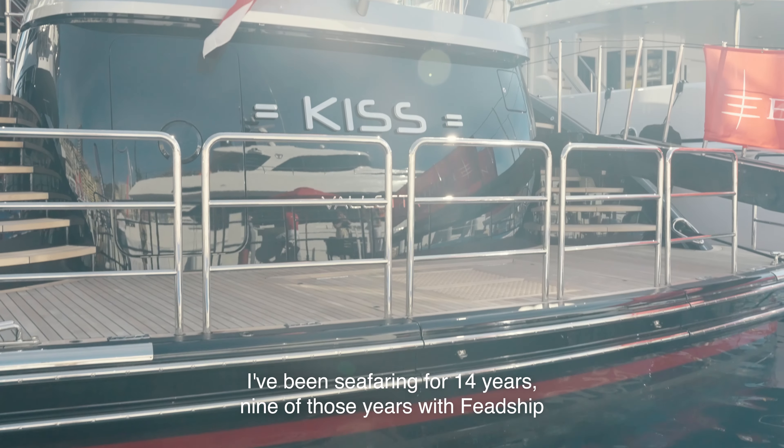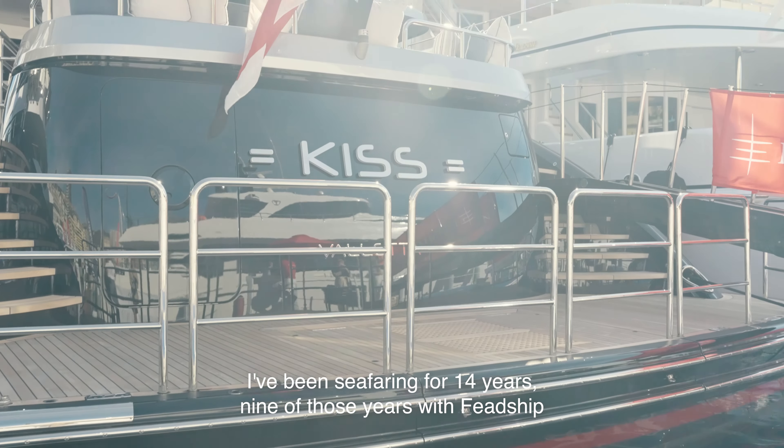My name is Daniel Smith. I'm from the Gold Coast, Australia. I've been seafaring for 14 years, nine of those years with FedShip, and I'm the captain of Motor Yacht Kiss.